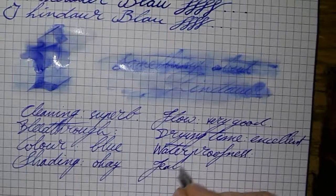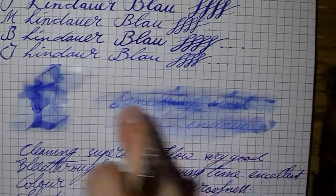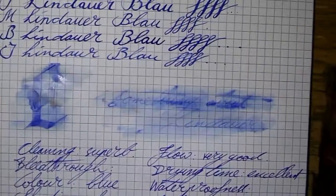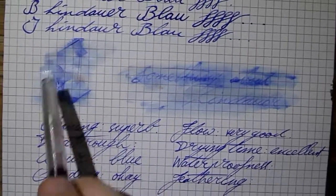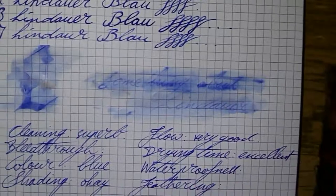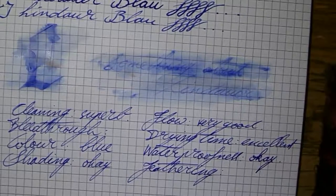Bleed-through — we'll see in a minute. Shading is okay at best; I've seen better shaded inks, but for a blue it's adequate. Now the water test result: the writing is partially gone — you can see parts of it are gone and yet you can still see the shape. The writing isn't extremely legible anymore but it's not really gone. I would say waterproofness is okay — I've seen worse inks and I've seen better.